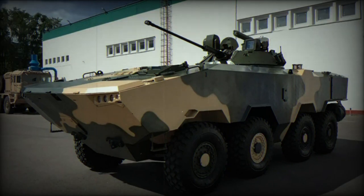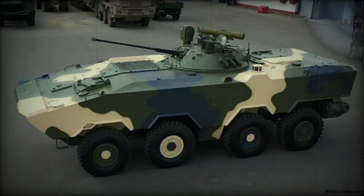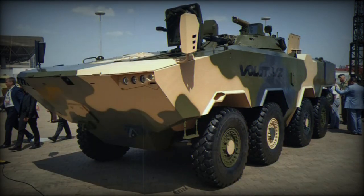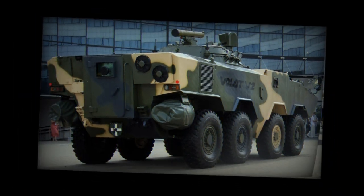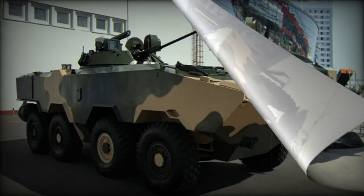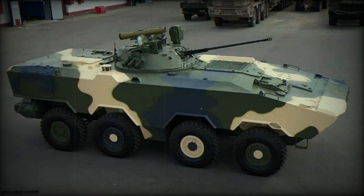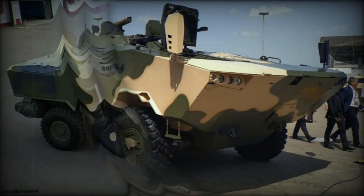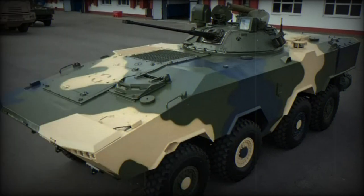The vehicle is powered by a Chinese Weichai WP13.480AD diesel engine developing 480 horsepower, giving a maximum speed of 110 kilometers per hour. The improved version revealed in 2022 was fitted with a more powerful WP13.550 engine with 550 horsepower, allowing a maximum speed of 125 kilometers per hour. In this configuration the vehicle has a growth potential, as its weight can reach 24 tonnes, allowing for improved armor protection.